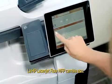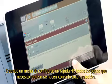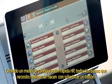The HP LaserJet Flow MFP changes that. By creating an HP Quick Set, all the steps I need to take are done at the touch of a button.